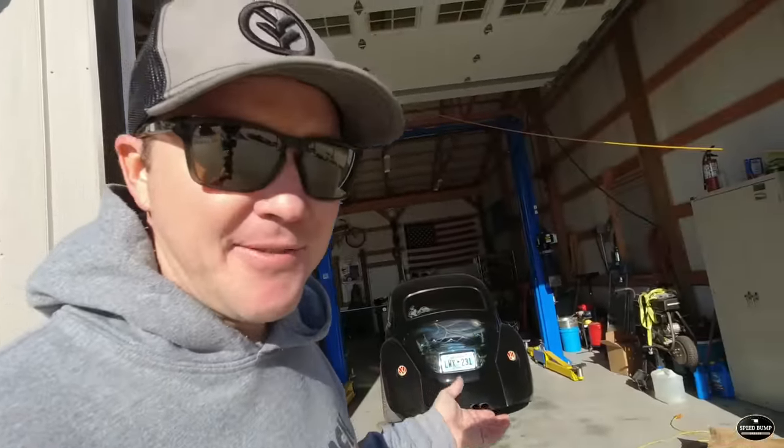Welcome to Speed Bump Garage. My name is Kent and as you can see I've got a few things loaded in the truck. We are headed to do a revival on another Volkswagen. One of my neighbors has a little Volkswagen Beetle — not even sure what year it is — but sounds like some fuel issues put it out of commission. It's been sitting for about five years. I've briefly looked at it; it's only about three miles away so I grabbed a few tools and we're gonna head that way.